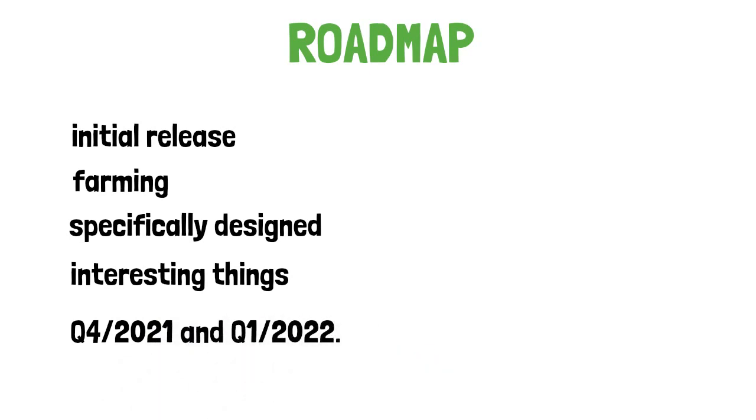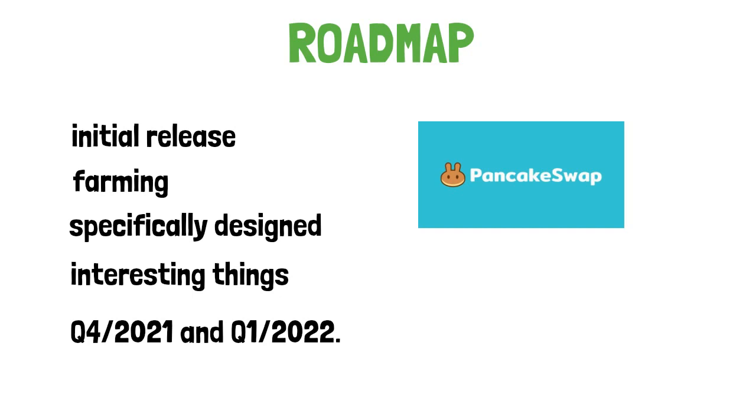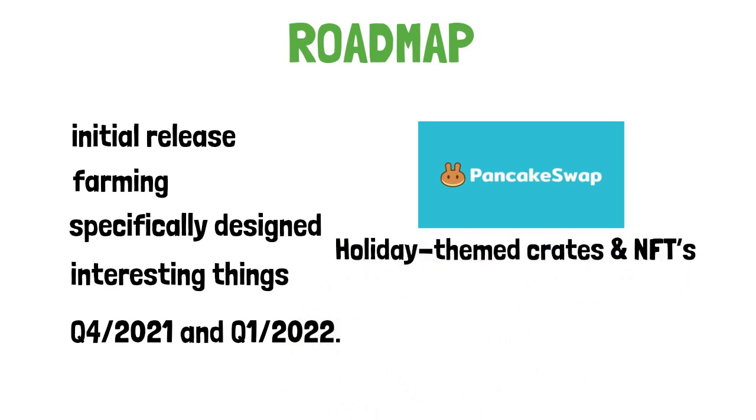Q4 2021 targets include: intense marketing campaigns, pink sale, public pre-sale, PancakeSwap listing, full tech rate audit, listing on CoinGecko, listing on CoinMarketCap, holiday-themed trades and NFTs, farming, and taking care of your MicroPets.